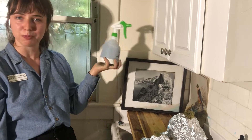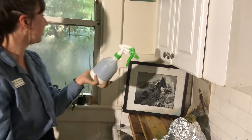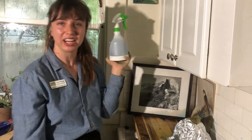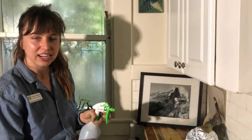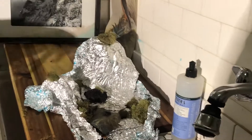So I got this spray bottle. I'm going to pretend that I'm a storm cloud and it's raining outside right now — this is what's happening in real life right now. I am going to take my spray bottle and make it rain all over this watershed.